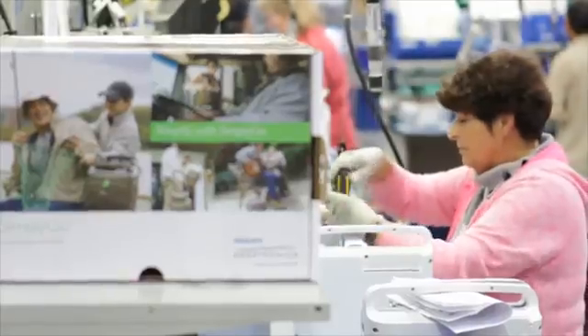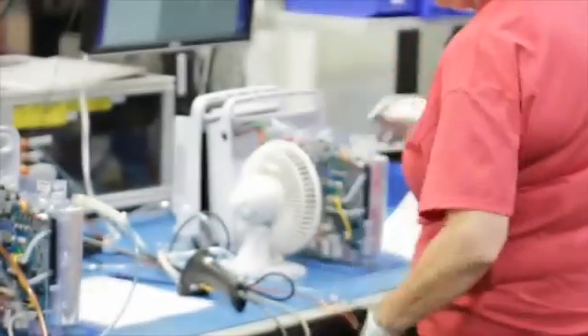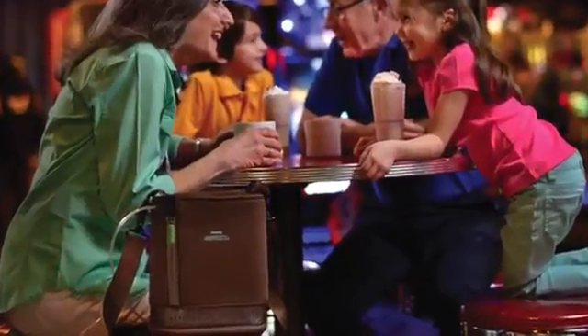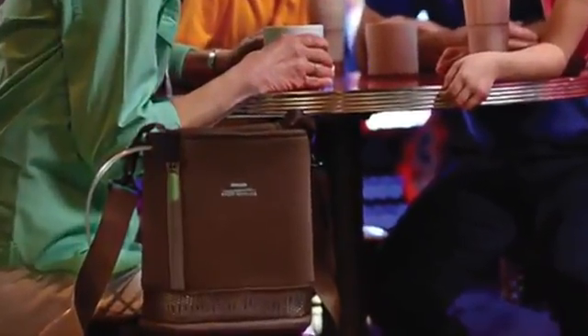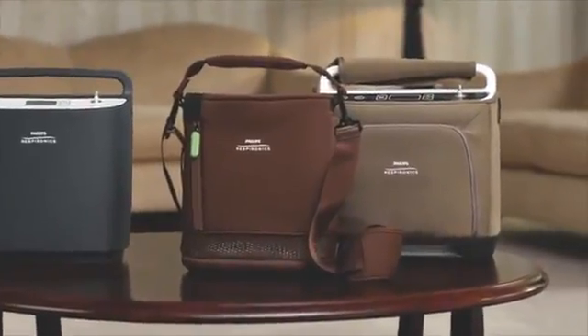Reliability. At Philips Respironics, we know that's what you demand in the oxygen products you provide to your patients. That's why we're dedicated to developing high-quality, highly reliable, stationary and portable oxygen concentrators, or POCs.